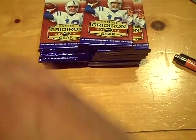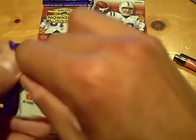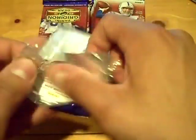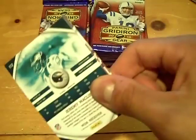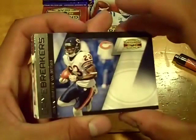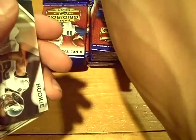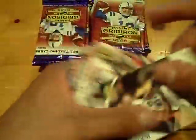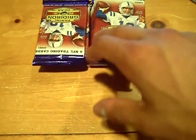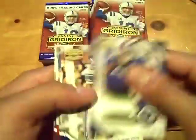Rookie of Dominique Curry for the Rams. Next pack — all base, insert of Devin Hester for the Bears. Rookie of Nate Allen for the Eagles. The T.J. Ward signature gold auto — this one seems extremely thick. Maybe a patch or a decoy, let's see.